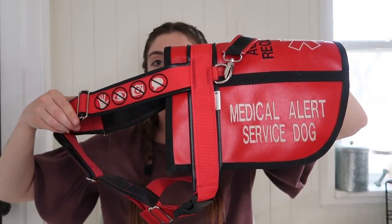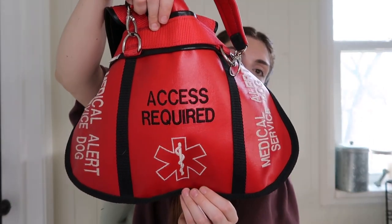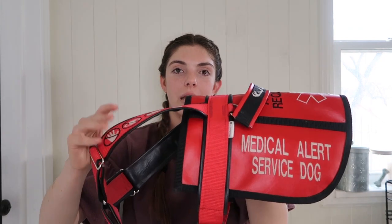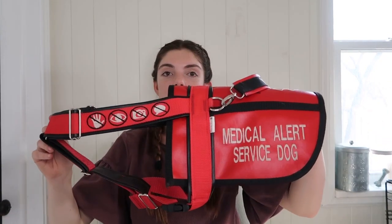It says 'medical alert service dog' and on the back there's a medical star and it says 'access required.' For the pull strap, it's red with black webbing and white moose antler threading — I love that custom detail and how the colors are inverted from the harness. I love hybrids and if I could do it all over again I'd only buy hybrids. I do love my regular harnesses too because they're lighter and less gear on Moose in the summer, but I seriously use this red hybrid all the time.